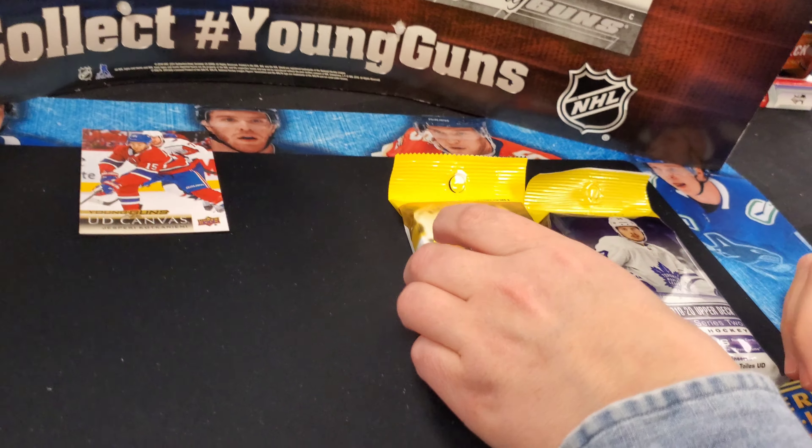Last security tag pack. Jeff Skinner, Jonathan Huberdeau, Thomas Grice, Matt Duchesne, and there it is — a UD Portraits Rookies of Emil Bemstrom. Still no Young Guns — still no Young Guns in those good old security tag packs.